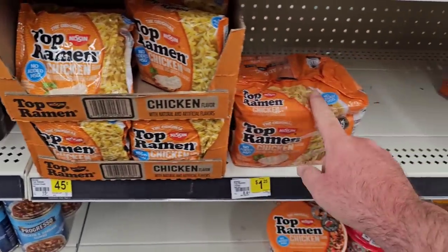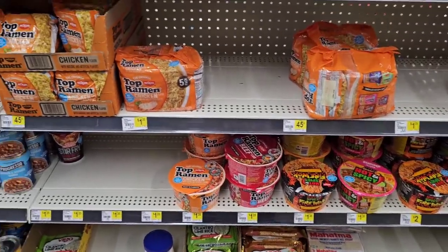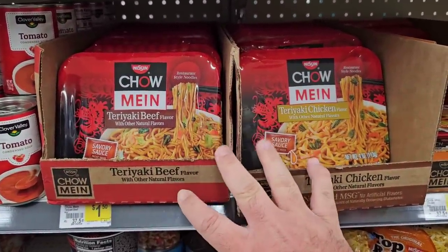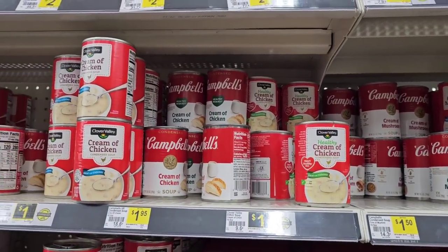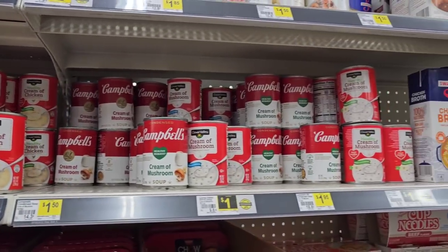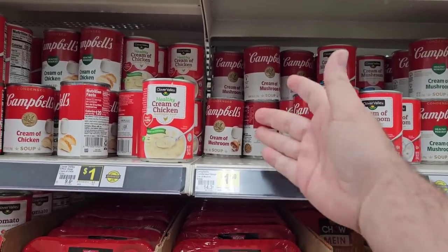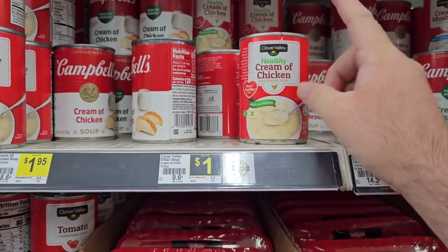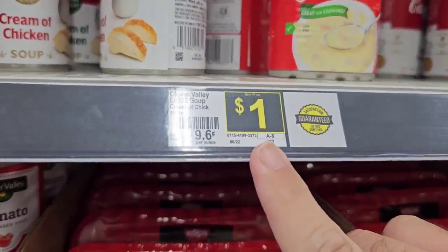The best ramen deal is 45 cents for the single packs. They've got some big ramen bowls too, and the chow mein cups are $1.50 here — $1.25 at Dollar Tree when they have them, though they sell out quickly there. Campbell's soups are around $1.95 here — $1.89 at Kroger so you're not saving much. Chicken noodle and tomato are $1.29 at Kroger. Clover Valley soups are only a dollar a can — let us know in the comments if you like them.